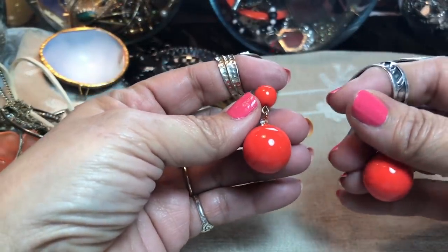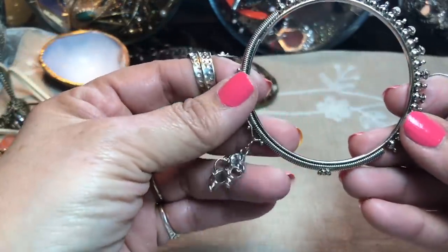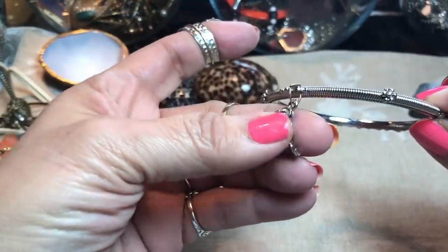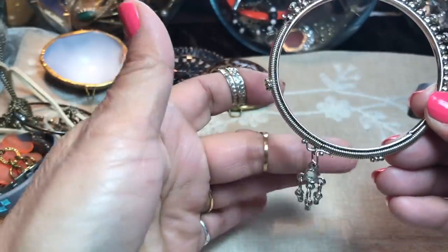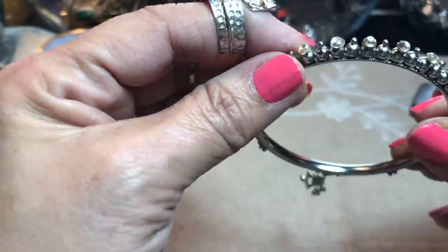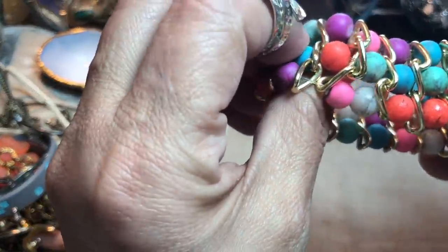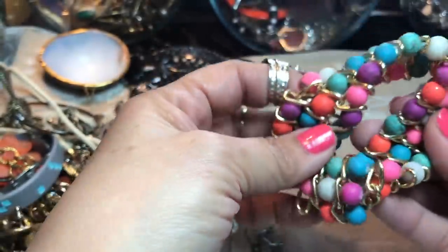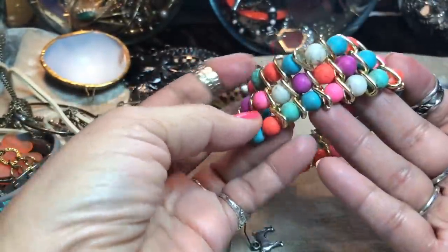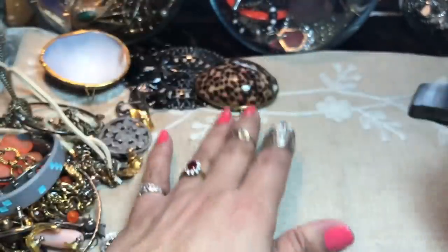These are cute — I like these, pretty colors. Oh, these are the bracelets — those little Asian bracelets with little dangles on them. These have stones on them too, but some are missing. And a stretch bracelet — it is really sticky and disgusting. I'll have to wash that. I like the colors on it, it's kind of pretty.